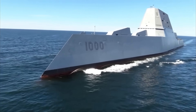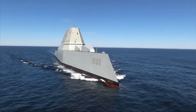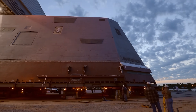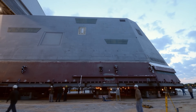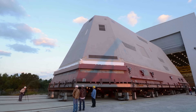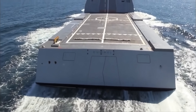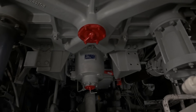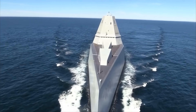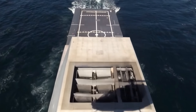Her sharp, wave-piercing bow cut through seas cleanly, producing minimal spray and wake. The deckhouse was built from composite materials, paneled in flat-angled planes to deflect radar. All masts and antennae were enclosed with no protrusions to catch a signal. Even the heat from her engines was vented and cooled before leaving the ship, while isolated machinery dampened any vibration that might betray her presence. The result made this 15,000-ton warship show up on enemy radar as nothing larger than a fishing boat.